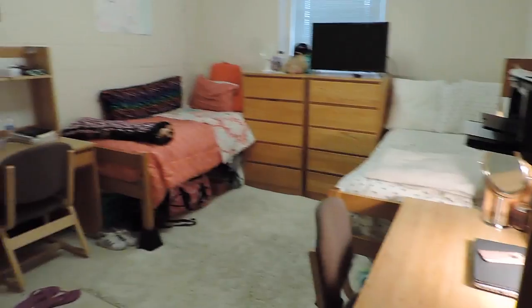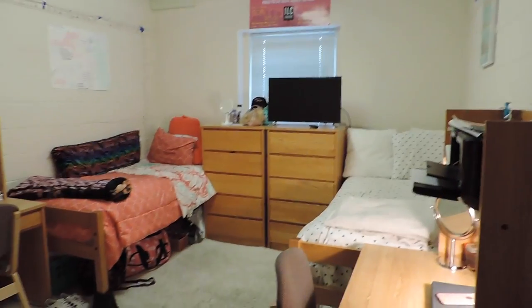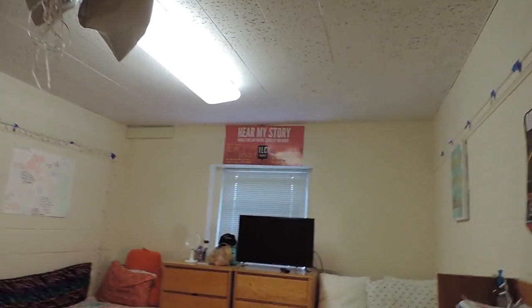After the closet we make it back to the door. From the door you see: the fridge, my side, the dressers in the middle, my roommate's side, the closets, my balloons, and the light up there. I also forgot to point out that poster that says 'Hear My Story.' Thank you guys so much for watching my dorm room tour — if you liked it give me a big thumbs up, leave a comment, and I'll see you guys in my next video. Bye!